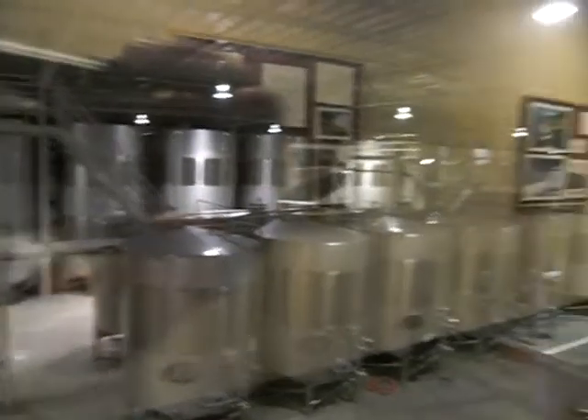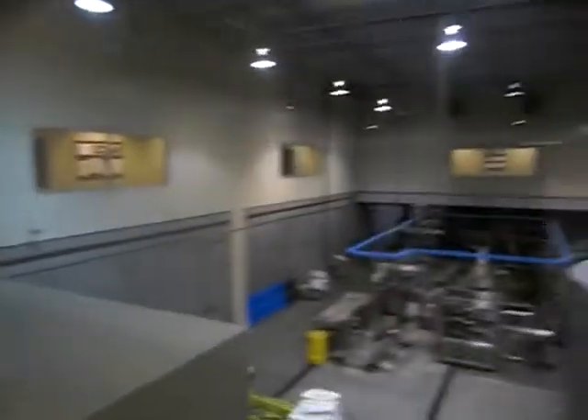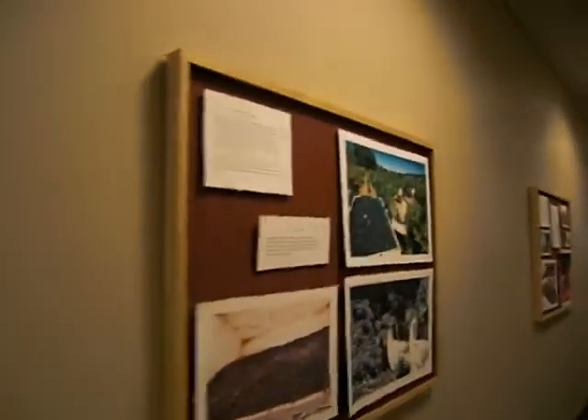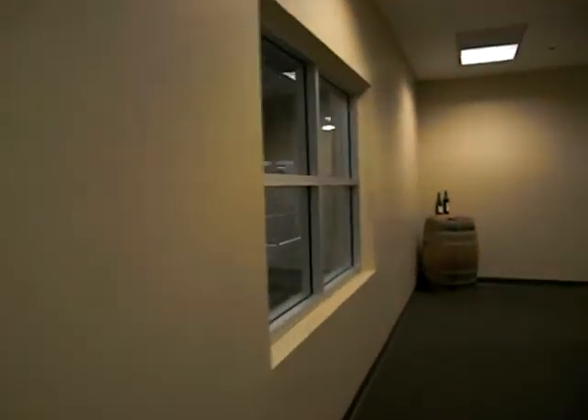Fermentation tanks — huge! There's information on the walls as to what's going on here. I can't tell you all the details of the winemaking process in this quick video, but I can show you what they have.